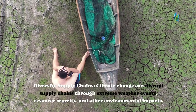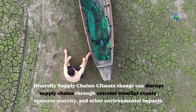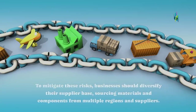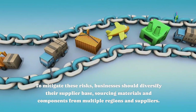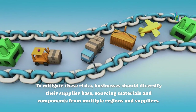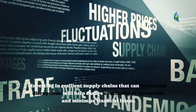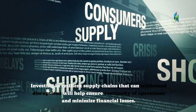Diversify Supply Chains. Climate change can disrupt supply chains through extreme weather events, resource scarcity, and other environmental impacts. To mitigate these risks, businesses should diversify their supplier base, sourcing materials and components from multiple regions and suppliers. Investing in resilient supply chains that can withstand disruptions will help ensure continuity of operations and minimize financial losses.